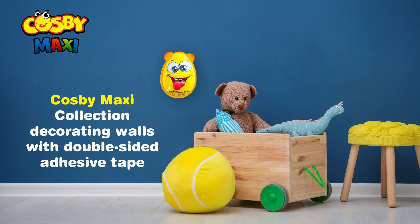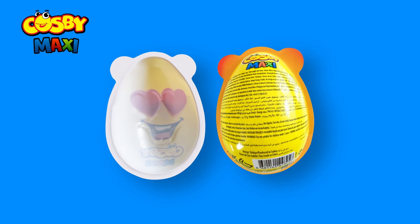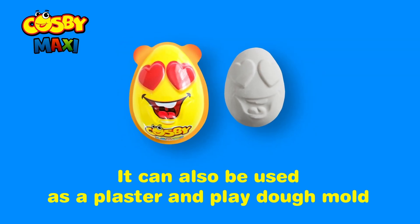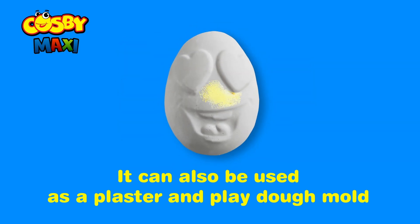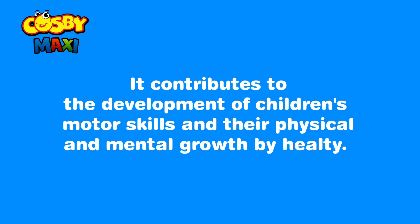Cosby Maxi collection decorating walls with double-sided adhesive tape. It can also be used as a plaster and play-doh mold. It contributes to the development of children's motor skills and their physical and mental growth by healthy.